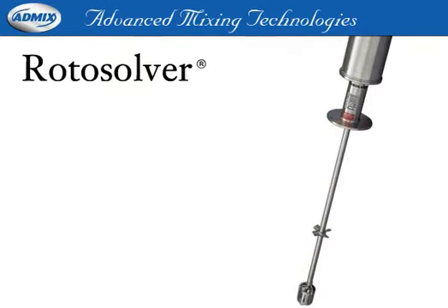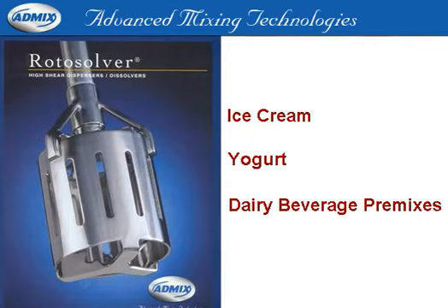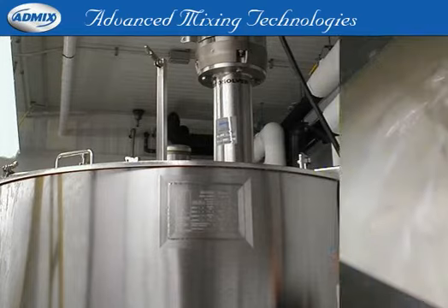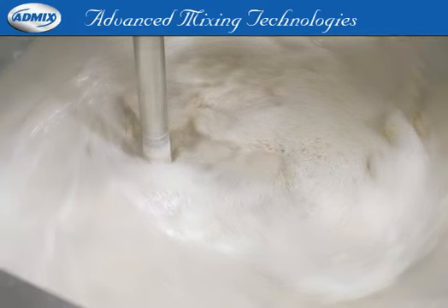The Roto-Solver from AdMix is ideal for ice cream, yogurt, dairy beverage premixes, and cheese processing. During the premix process, it simplifies and improves upon conventional bottom entry liquefiers at considerably less installed cost and lower maintenance.